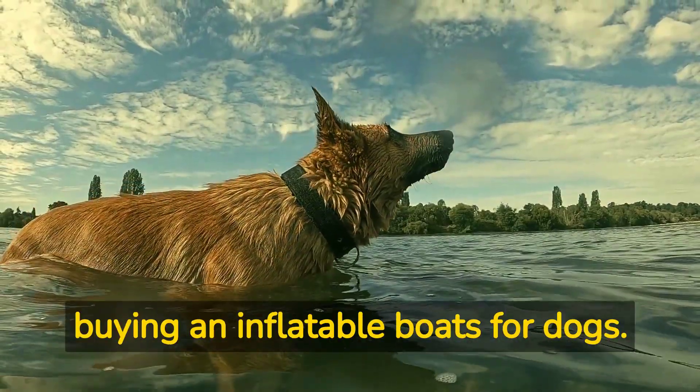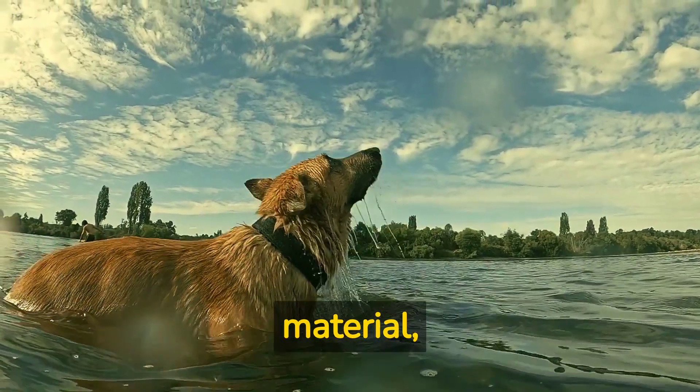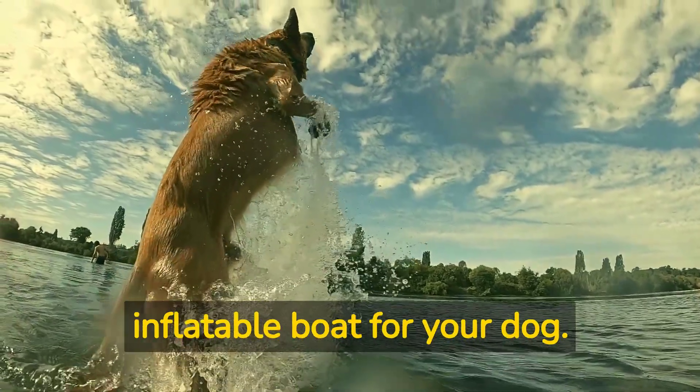Factors to consider before buying an inflatable boat for dogs: Consider size, material, weight capacity, seating, storage, cushioning, and drains when selecting an inflatable boat for your dog.